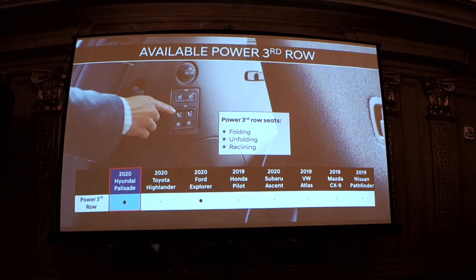A unique feature of the Palisade is available power third-row stowage — only the 2020 Ford Explorer offers that as well. From the rear you have a release button for the second row — a one-button push — and also the power fold, so from the rear you can convert the vehicle from a passenger vehicle to a cargo vehicle with just a couple of button pushes.